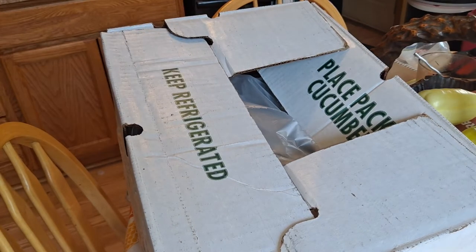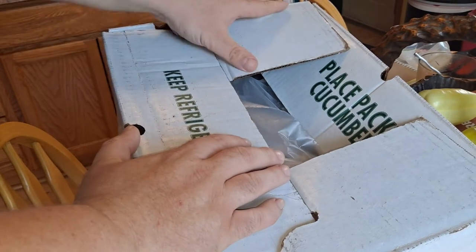Hello everybody, Next Level Reviews here. It's Friday so I got my vegetable box — I think this is like week 9 or 10, I don't really remember.